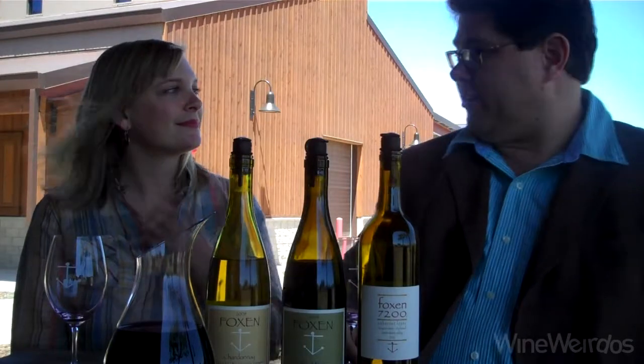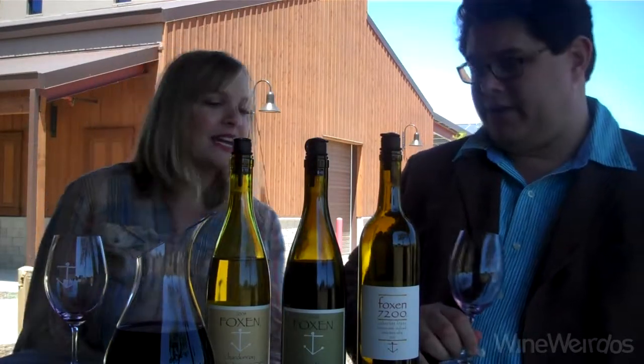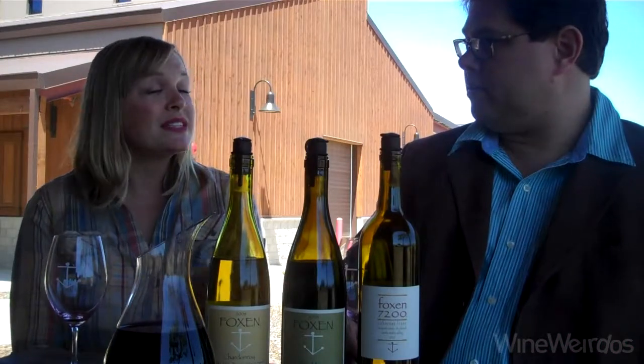Let's just jump right into this '07 Cab Franc. It's a single vineyard thing going on here. This Cabernet Franc is from our dry farmed Tinnaquac Vineyard, which is here on the estate. I had mentioned earlier that the land grant that Benjamin Foxen received — it's actually named Rancho Tinnaquac, so hence the name.